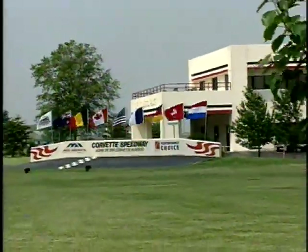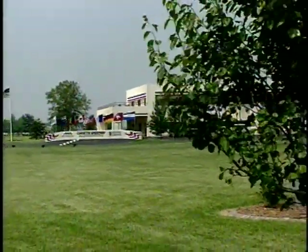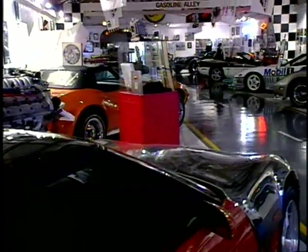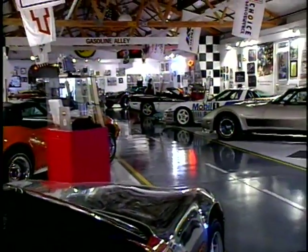When I look around our whole corporate facilities and look at the people, the buildings, the cars, I have to say that I'm the luckiest person in the world. So why wouldn't the luckiest person in the world want to share what they have with friends and neighbors and customers?